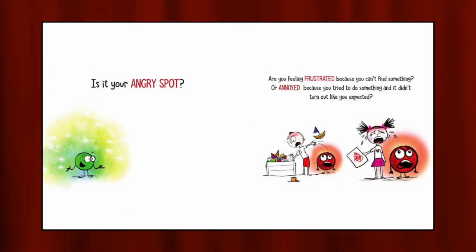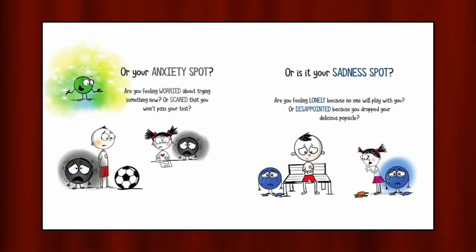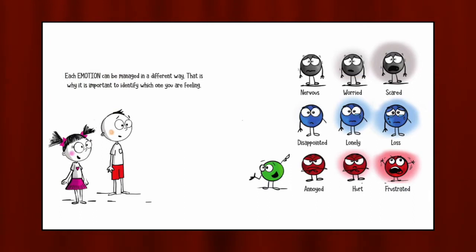Is it your angry spot? Are you feeling frustrated because you can't find something? Or annoyed because you tried to do something and it didn't turn out like you expected? Or your anxiety spot? Are you feeling worried about trying something new? Or scared that you won't pass your test? Or is it your sadness spot? Are you feeling lonely because no one will play with you? Or disappointed because you dropped your delicious popsicle? Each emotion can be managed in a different way. That is why it is important to identify which one you are feeling.